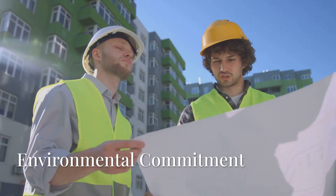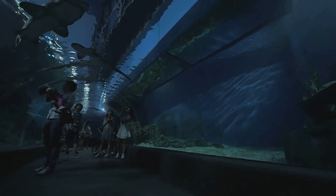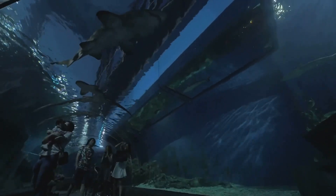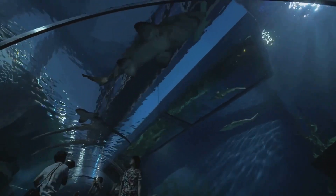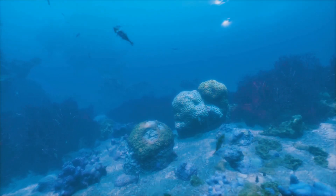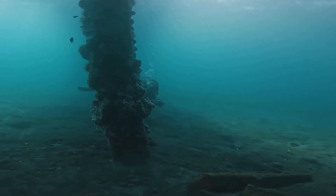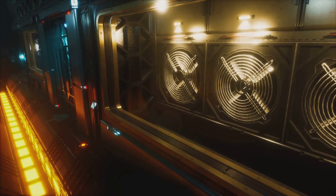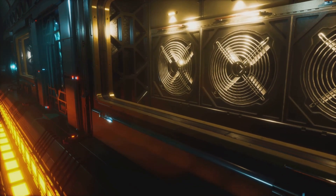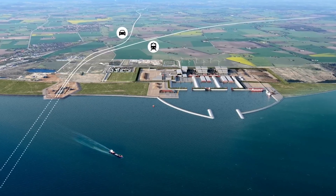One of the most remarkable aspects of the project is its commitment to environmental sustainability. The Femernbelt Strait is home to a delicate marine ecosystem, and protecting this environment has been a top priority. Special techniques have been developed to minimize underwater noise pollution during construction, reducing the risk of disturbing marine life. The tunnel's placement on the seabed has been carefully planned to avoid disrupting sensitive habitats, and the final structure will feature energy-efficient lighting and ventilation systems to further reduce its environmental impact.